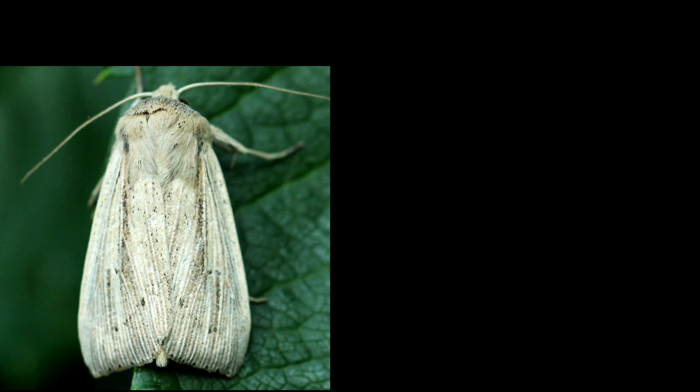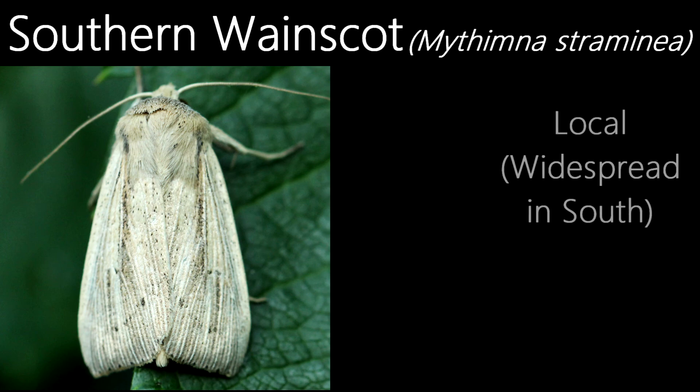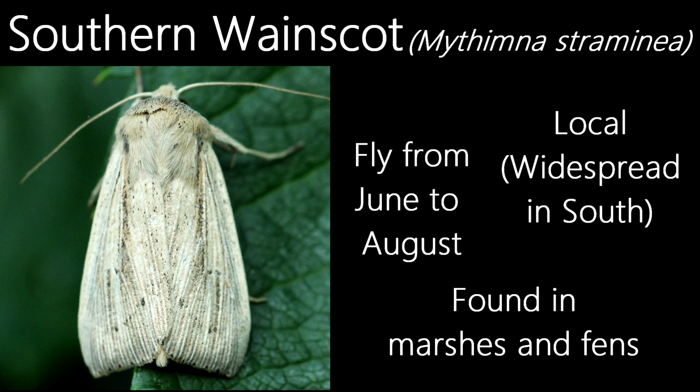The final moth species I'll be showing in this video, this is both a new for year and a new for garden for me. This is a southern wainscot. A local species, they are widespread in the south, although less so the further north you go. They fly in a single generation from June to August, and are found in habitats such as marshes and fens.